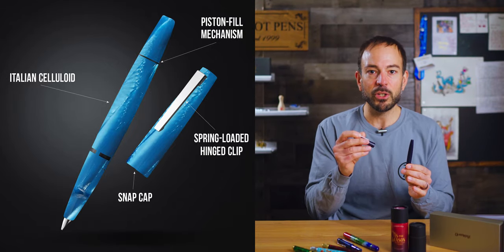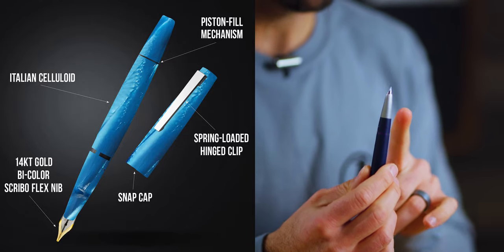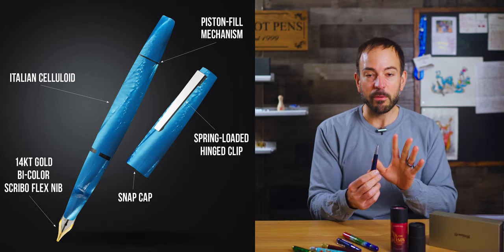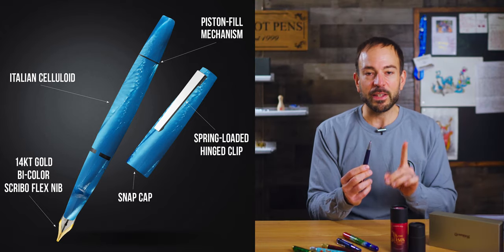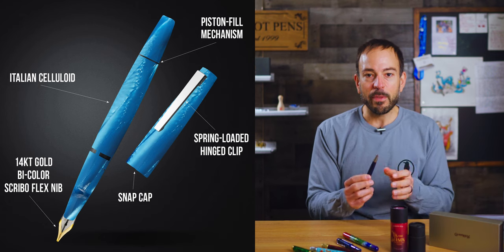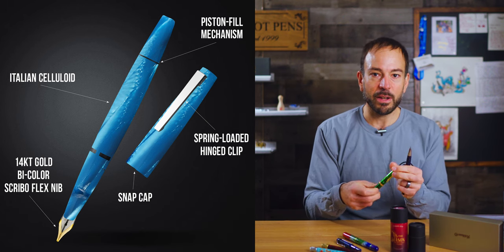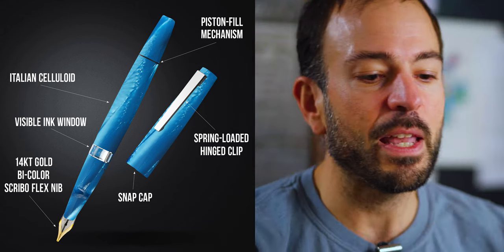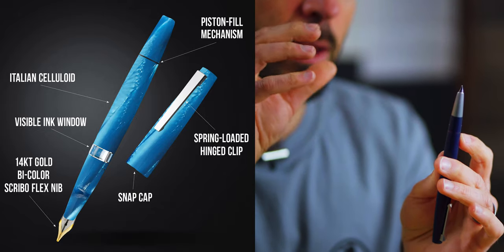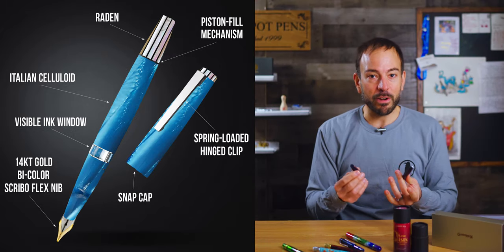Instead of the fiberglass resin, I'd make the Lamy 2000 out of vibrant, colorful celluloid, but keep the piston mechanism, hinged spring-loaded clip, and snap cap. For the nib, instead of the Lamy 14-karat gold nib — which is buttery smooth and a great writer — let's take it up a notch with the 14-karat gold Scribo Feel the Flex nib, with a bicolor design similar to a Pelican Souverän 800 nib. I'd also add a more transparent ink window like the Leonardo Memento Magico, and for the cherry on top, have one of Namiki's Urushi artisans decorate the finials. My imagination might have run away a little, but if you're going to dream, dream big.